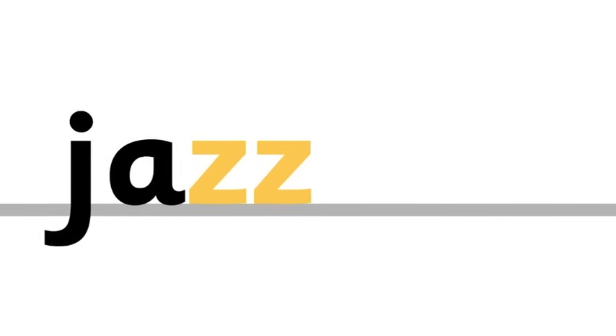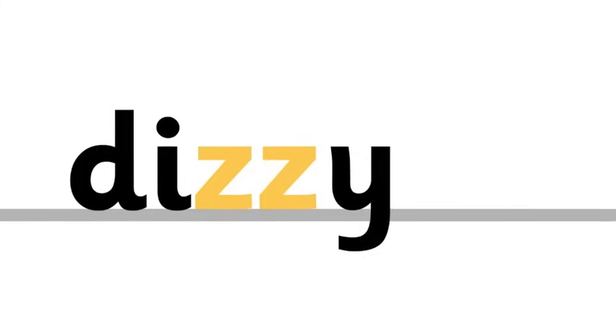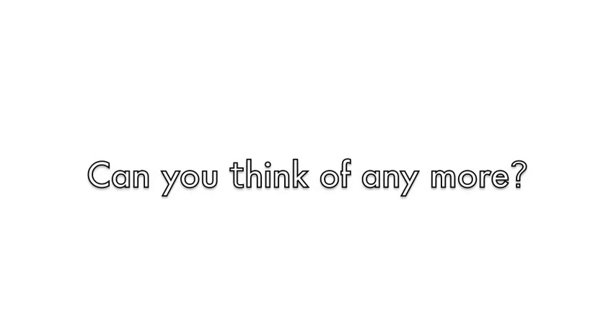Jazz, dizzy, fuzzy. Can you think of any more?